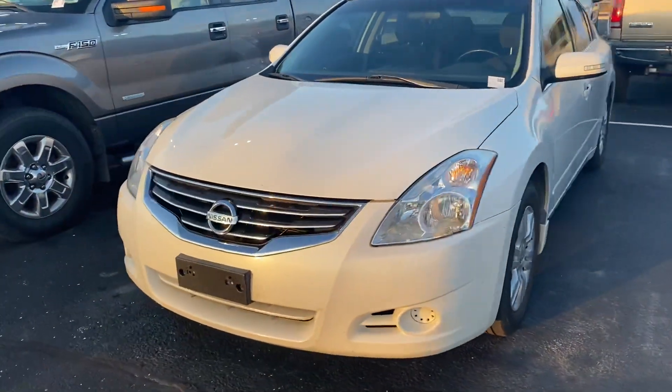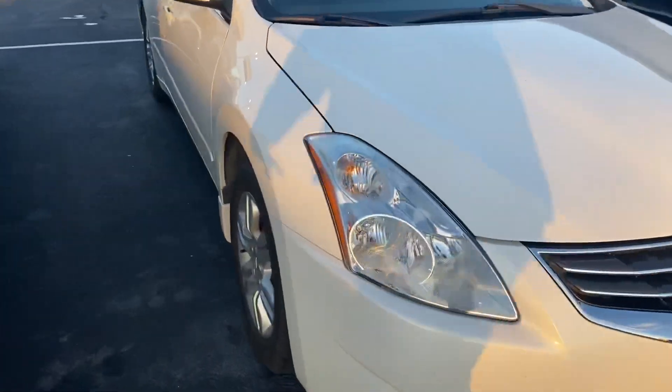Thank you for choosing Willis Ford. Here's your 2011 Nissan Altima — go ahead and fire it on up.